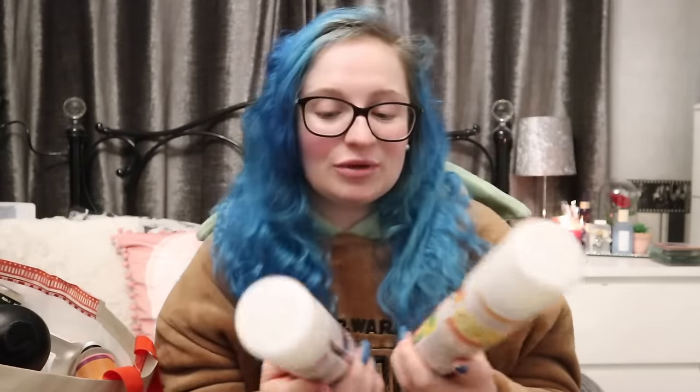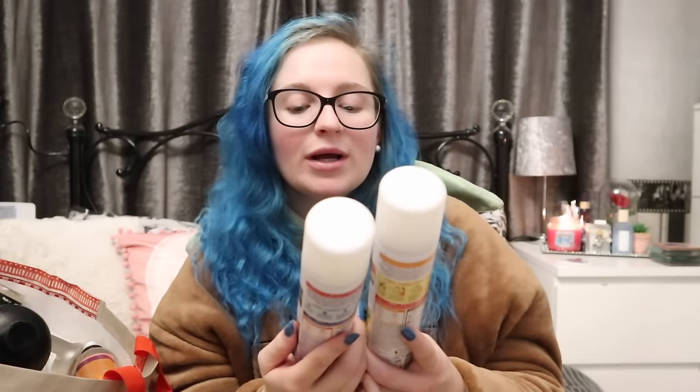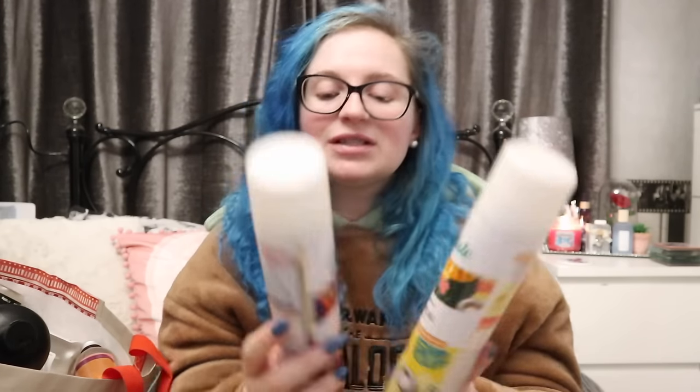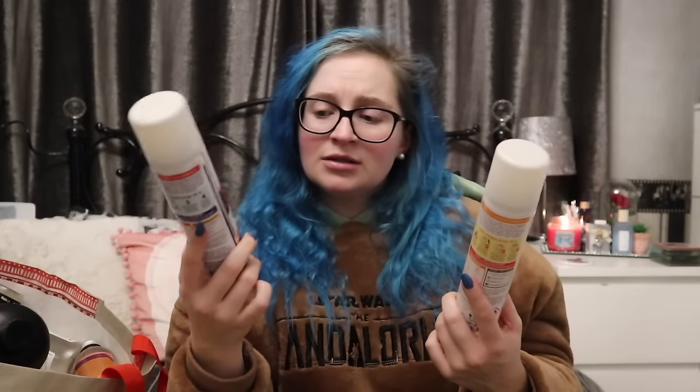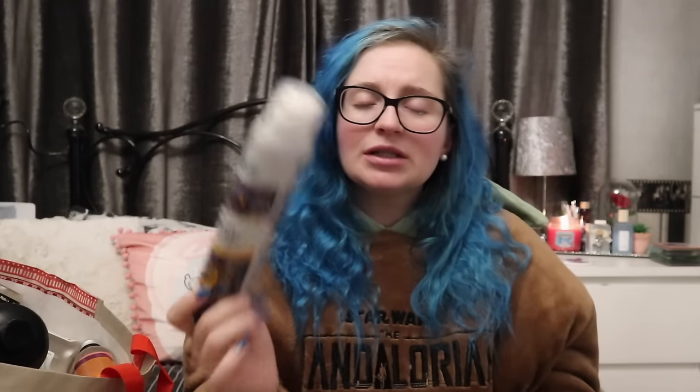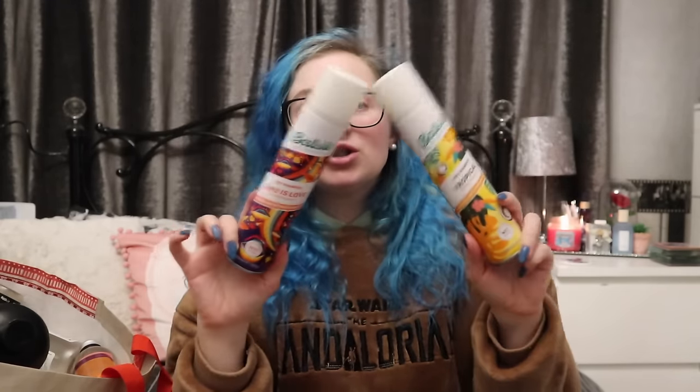Here we have a couple more dry shampoos - the Tropical Exotic Coconut and the Love is Love Irresistible Peach. I don't think they do the Love is Love anymore, which I'm not happy about. This one is normally about a fiver because it's the deep cleanse. The little ones you can normally pick up for about £2-3. The big ones are going up to almost £6, so unless they go on offer down to about £3.75, I'll do a stock up.